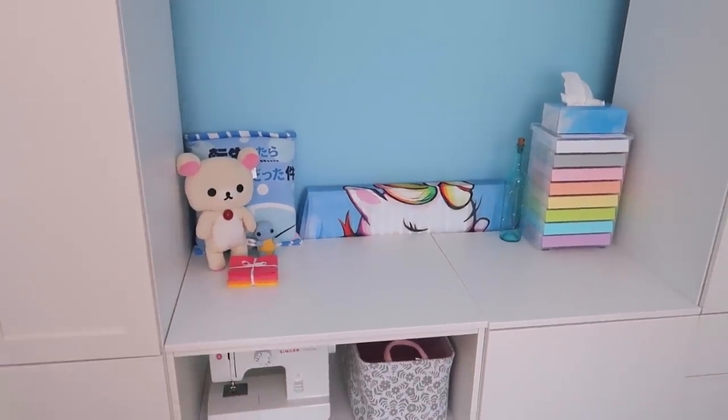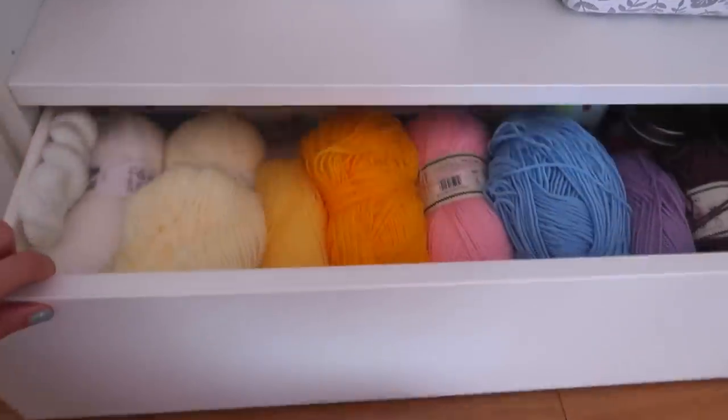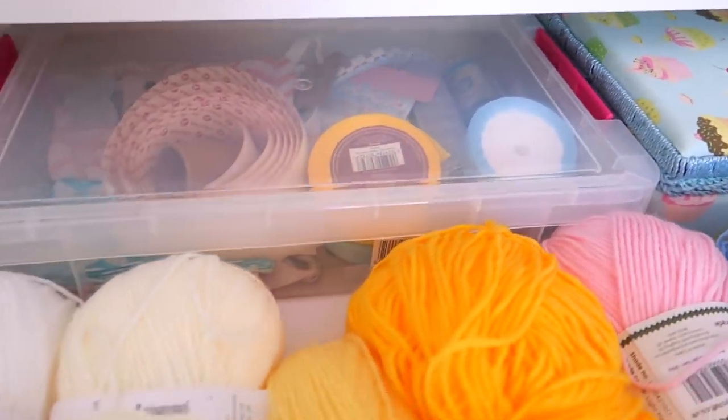That is a scarf of my unicorn pen. Then I have my sewing machine and all my sewing stuff in here. Got yarn, buttons, all of this stuff.